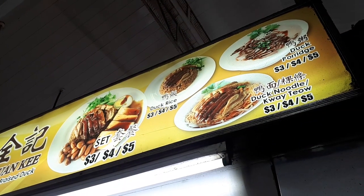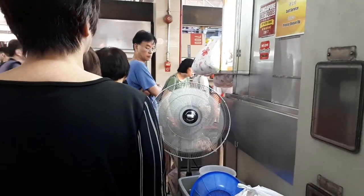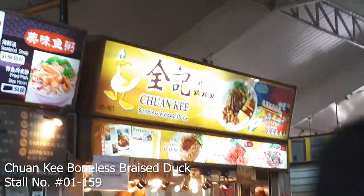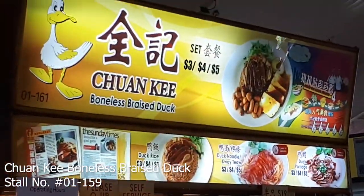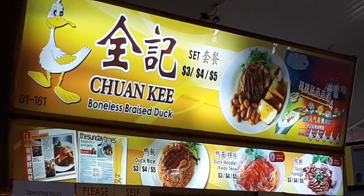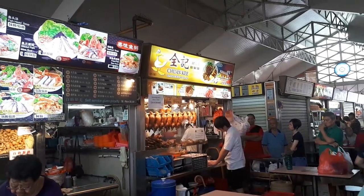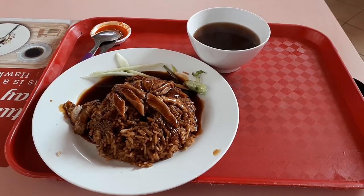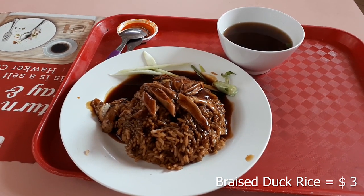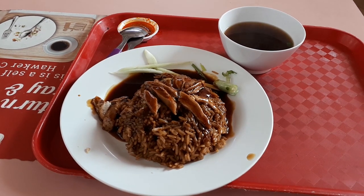Up next, I've joined the queue for this store called Chuan Ki Boneless Braised Duck. This is one of those stores that has a queue during lunch time. What they sell is braised duck, both as a set or by itself. You can pay $3 for the duck rice, or order the set which comes with some tofu, some braised items, maybe egg. But here they've given me more duck.